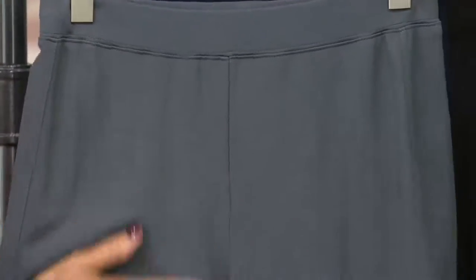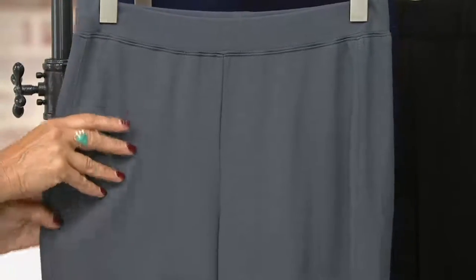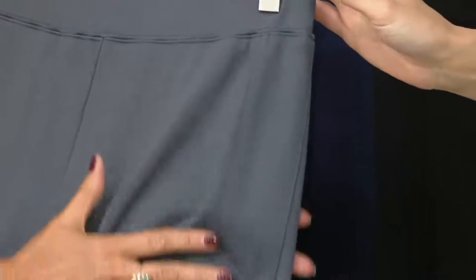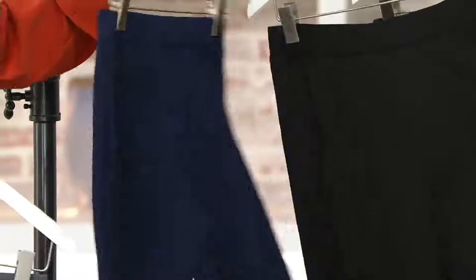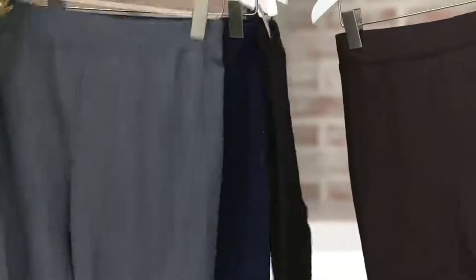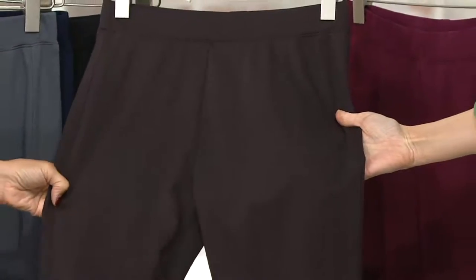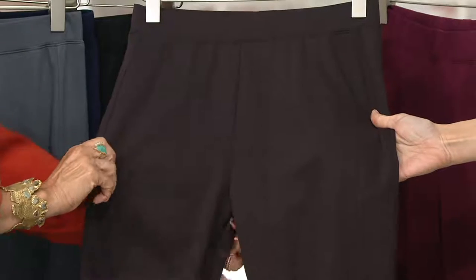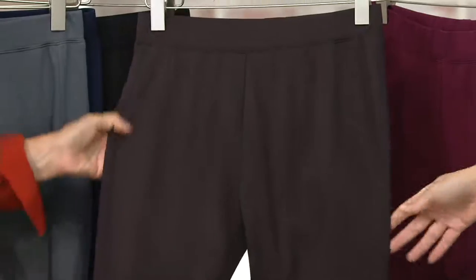A lot of women say to me they tried my leggings and said hallelujah, I could finally wear a legging — I never thought I could before, because they're usually too thin and too shiny. This one is silky — it's that ponte knit. Really think of these more as a narrow leg trouser with the beauty of a pull-on and the comfort of incredible leggings. We also have them in navy, which is really beautiful, and this really cool dark brown — like a semi-sweet chocolate brown.